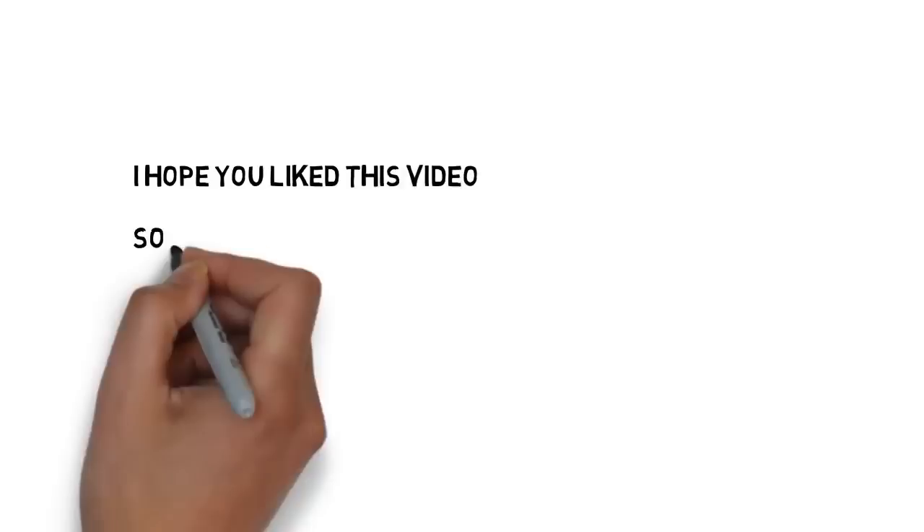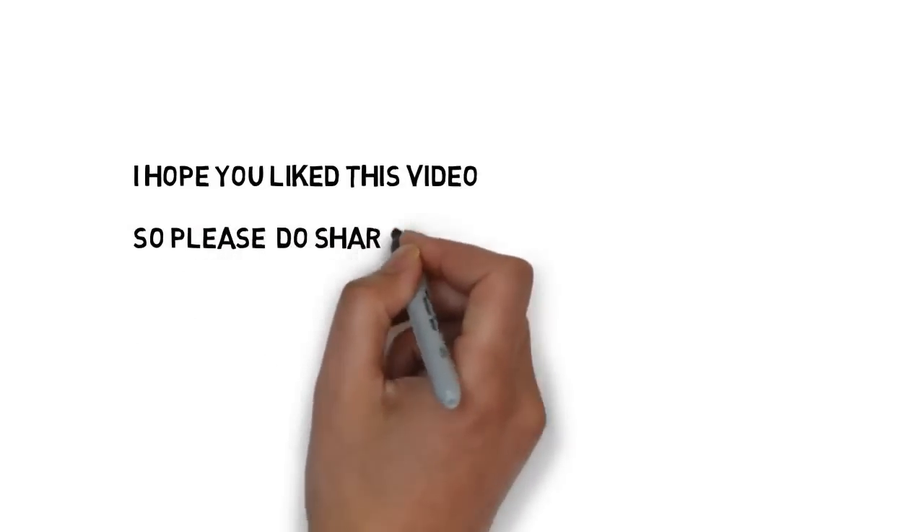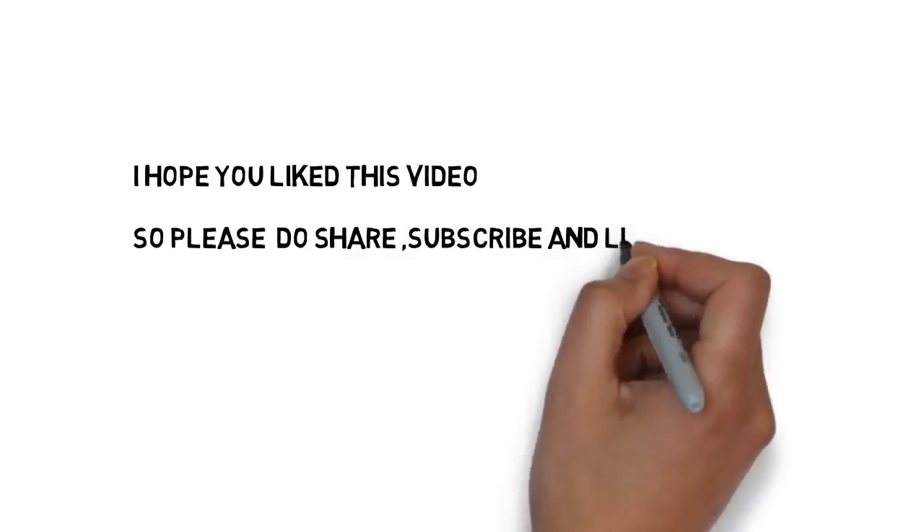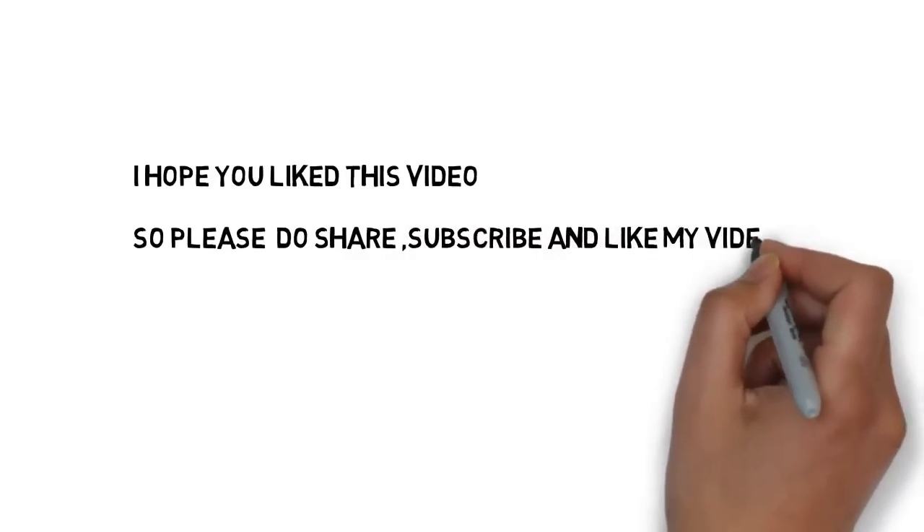Friends, I hope you liked this video. Please do share, subscribe and like my videos to encourage me to do more videos. All the best for your upcoming exams. Thank you, have a nice day.